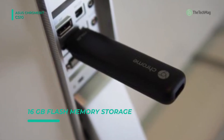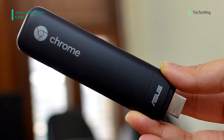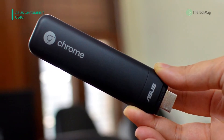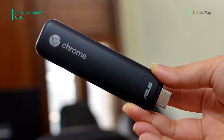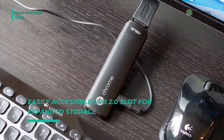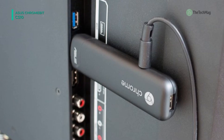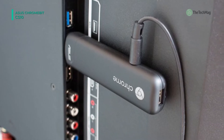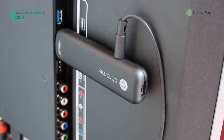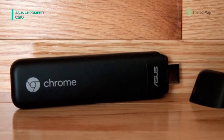Also featured are integrated 802.11ac dual-band Wi-Fi, integrated Bluetooth 4.0, a USB 2.0 port, and an HDMI port. Its graphics are powered by an ARM Mali-T624 quad-core GPU that can play back full HD 1080p video. The included HDMI extender cable and 4 hook-and-loop stickers allow for more options in setting up the Chromebit. You can also access the Chrome Web Store for a wide assortment of apps, online or offline.